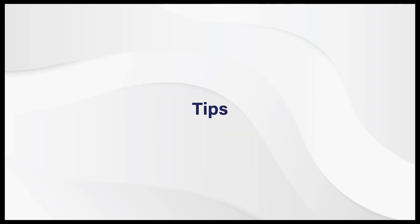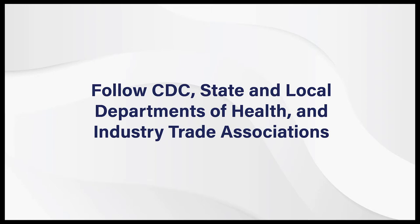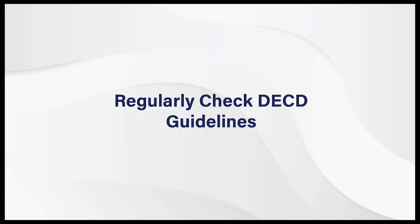Let me give a couple of tips. First, make sure everyone is following the recommendations from the CDC, state and local departments of health, and industry trade associations. Our experience is that the trade associations have issued very good guidance on reopening. It's also important to regularly check the DECD website to get the current guidelines.